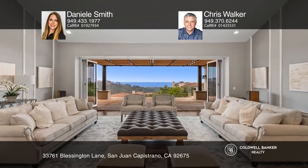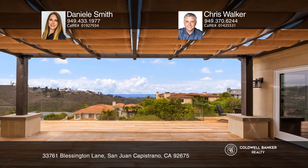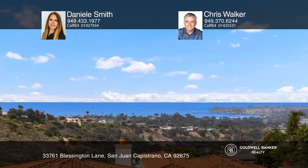The grand entrance into the home leads you towards the central living space and bifold doors lead you to the deck. The extensive renovation includes a complete remodel of the kitchen, remodeled primary bathroom, Brazilian cherrywood floors, HVAC system, and newer windows, including bifold doors leading to the outdoor Pacific Ocean View deck and spa.